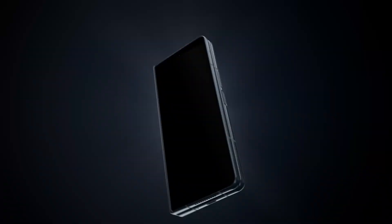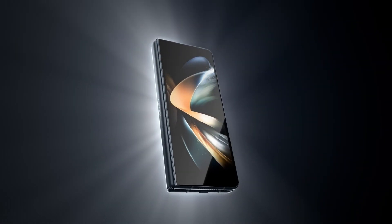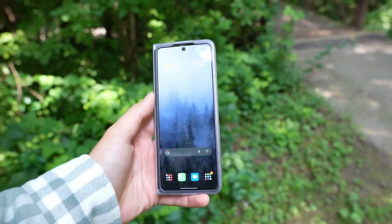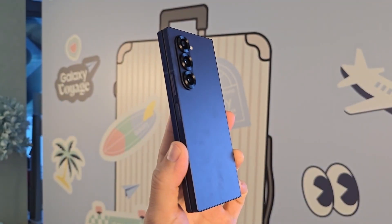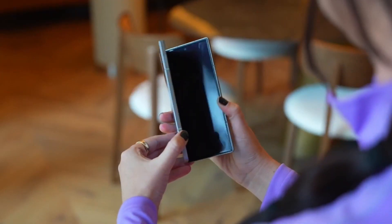Samsung is expected to unveil the Galaxy Z Fold 7 alongside the Galaxy Z Flip 7 in July, with additional announcements possibly including the Galaxy Z Flip Fan Edition and Samsung's highly anticipated tri-fold device.